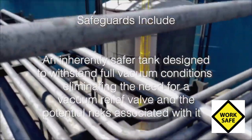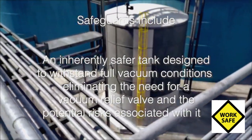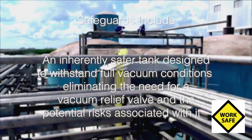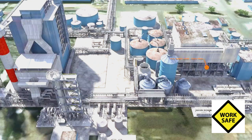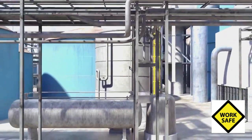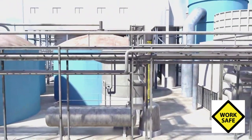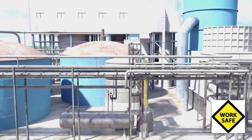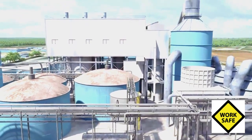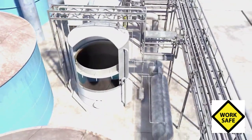Or an inherently safer tank designed to withstand full vacuum conditions, eliminating the need for a vacuum relief valve and the potential risks associated with it. The foul condensate tank was located between two operations areas, the pulp mill and the powerhouse. But because the De Ritter mill did not apply its process safety management system to the foul condensate tank, the company did not clearly identify who was responsible for it, leading to confusion within the mill workforce. Over time, this ambiguity led to few operators knowing much about the tank, its contents, and its explosion potential.